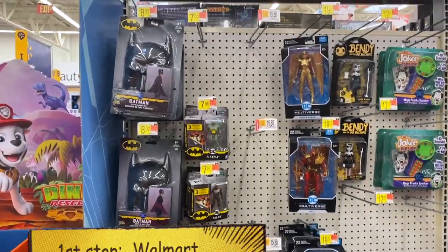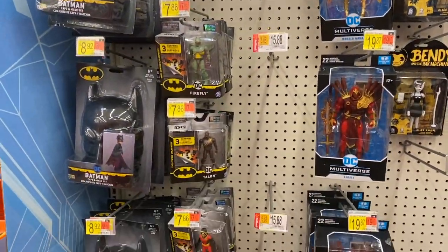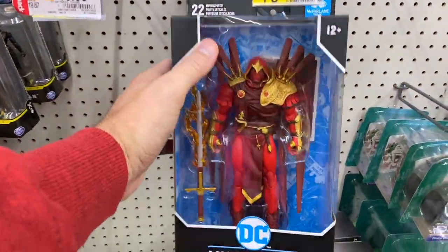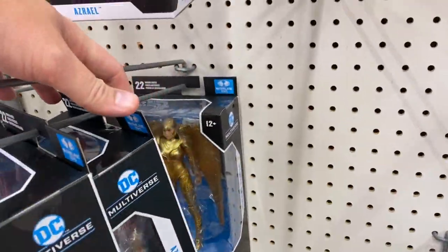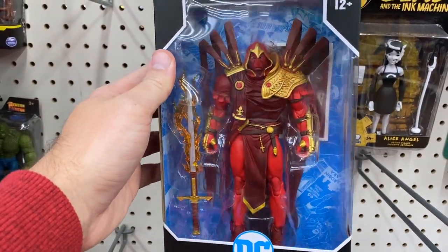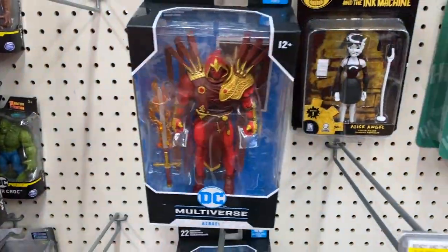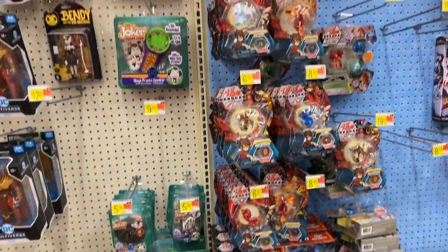So we are in Walmart and we can see some new McFarlane stuff — we got the Azriel, I'm not sure how you say it, but it looks really nice. I've seen a lot of these have been out for a while and guys have been doing reviews on them, but that's a really nice looking figure.